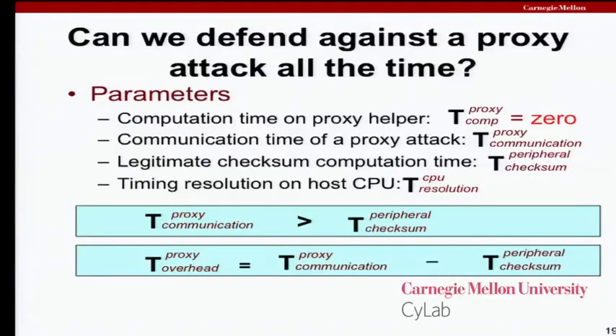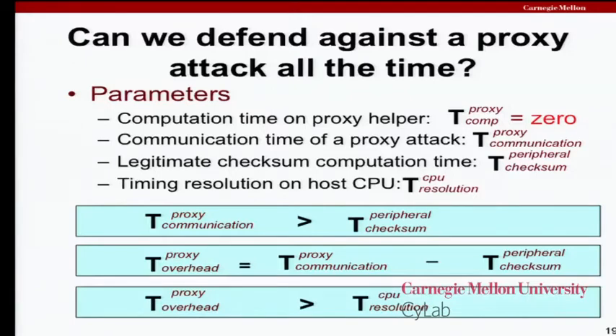Using the constraint that we want communication to take longer than the legitimate computation, the proxy overhead is going to be at a minimum the communication time minus the legitimate computation time. One last constraint is that whatever that overhead is, we need to be able to measure it. If that overhead is a single CPU cycle on an x86 processor, we can't accurately measure it. If it's a couple thousand cycles, then we can reliably determine it took longer. These are the main practical constraints for setting up a software-based attestation protocol where we take advantage of latency to make it more difficult for the proxy helper to get the right answer back on time. Even if he knows the right answer almost instantaneously, he still has to incur the communication overhead — and that's an asymmetry in the defender's favor.